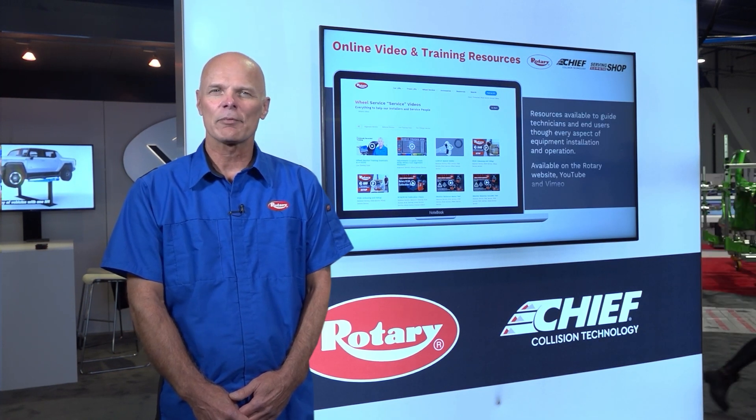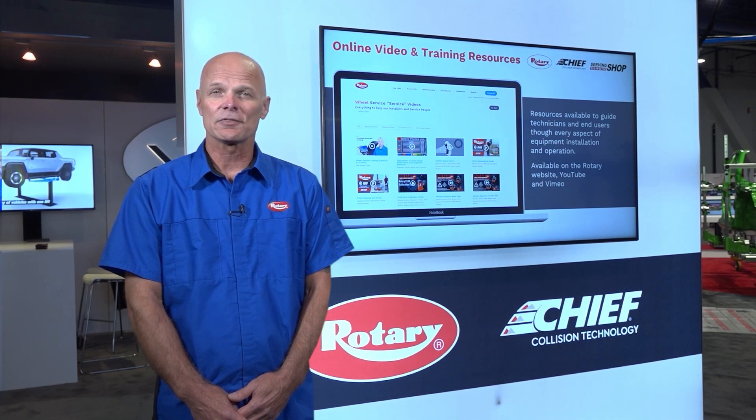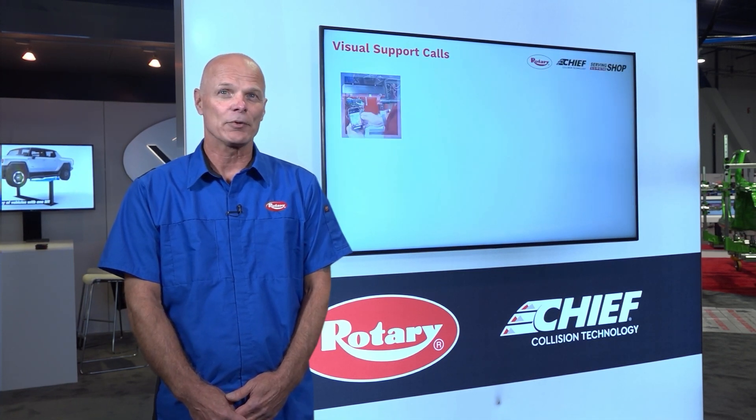If you're looking for more in-depth product training, take a look at the Rotary Video Vault, where you'll find an extensive collection of installation and operation videos.